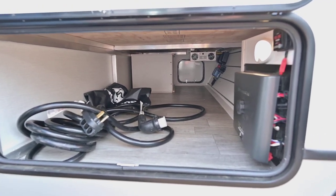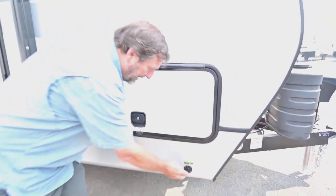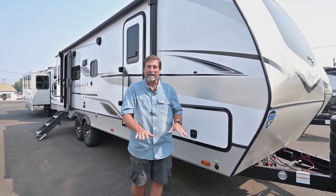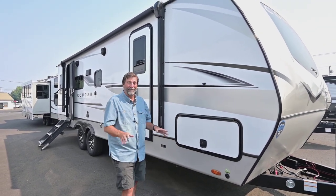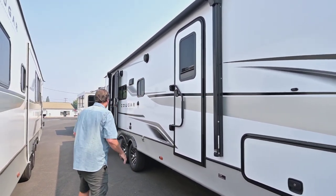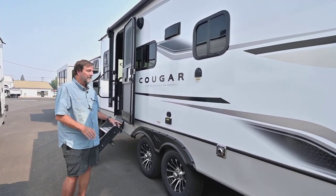Down here we've got a solar panel connector for portable solar if I want to add more solar to my coach. But this one already has 400 watts of solar on it — that's spectacular. It also has power stabilizer jacks, power awning, tinted glass, and alloy wheels. It's a very, very attractive trailer.